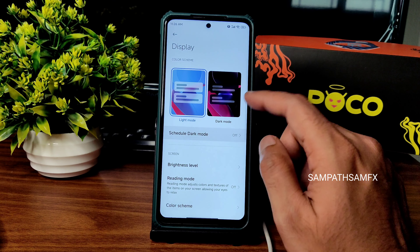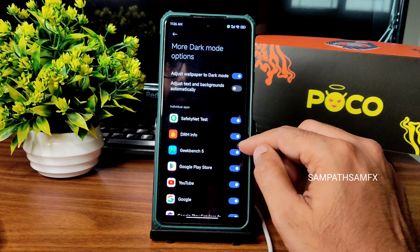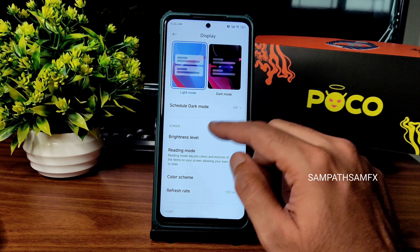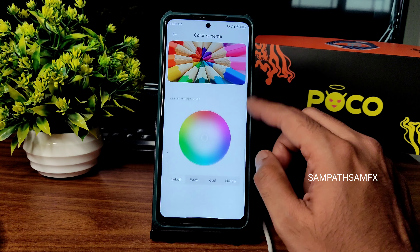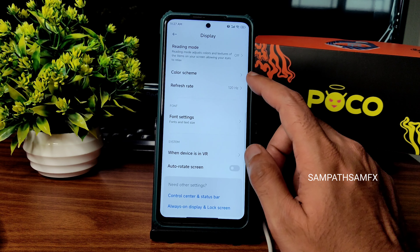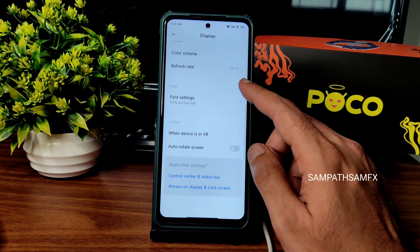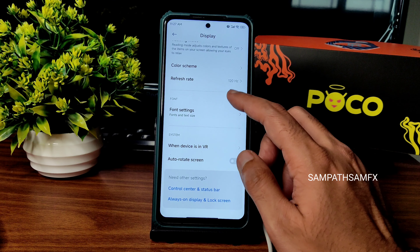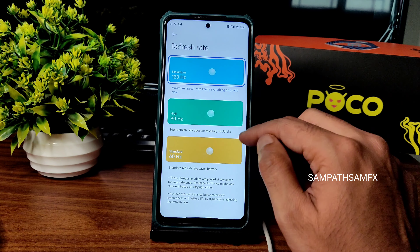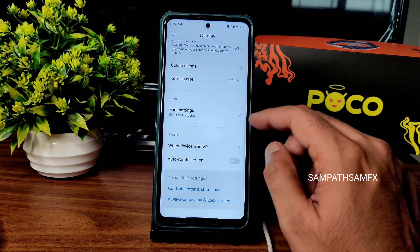Coming into display settings: light mode and dark mode are available. Dark mode is in pitch black condition with scheduled dark mode option. You can individually choose color scheme per app. I kept the refresh rate to 120Hz — it's really smooth. If you want better battery life you can downgrade to 90Hz or 60Hz.